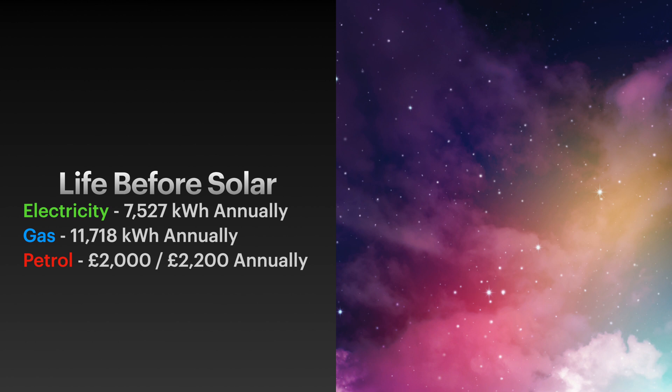I've put petrol in there - not as a direct relation to the solar, but it does play a part in the overall scheme. I used to spend around £2,000 to £2,200 each year on petrol. This year I've factored in some cost savings as my company now has an EV as well, which we can charge from electricity and solar surplus.